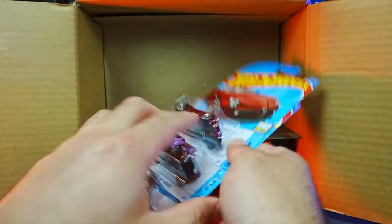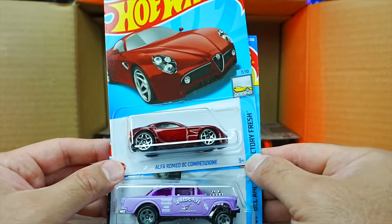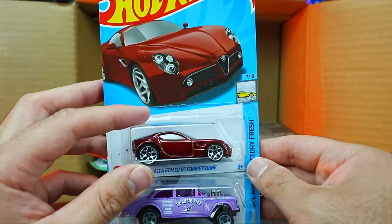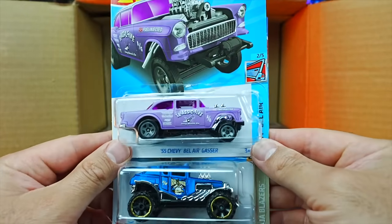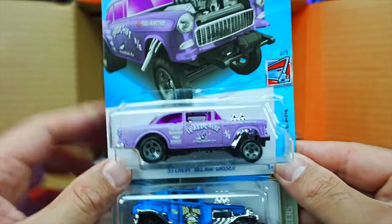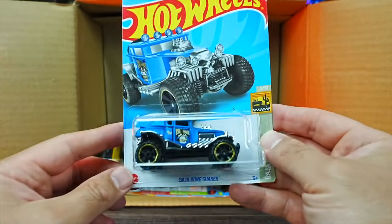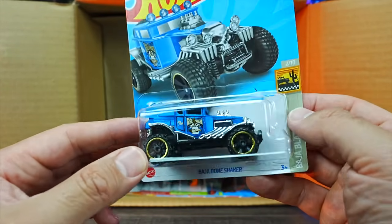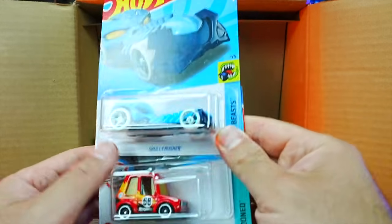We have the Alfa Romeo 8C Competizione in a brand new color — we haven't seen this car for years, it's nice to finally get it re-released in the main lines. We have the 55 Chevy Bel Air Gasser — nice looking, love all the new colors of the Gassers. We have the Baja Bone Shaker in a new matte color. Another Skull Crusher.